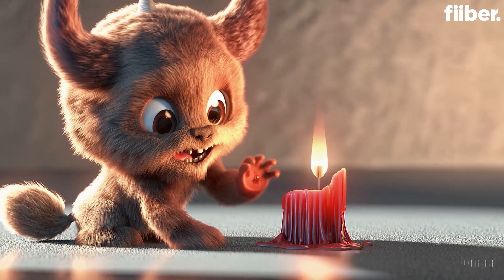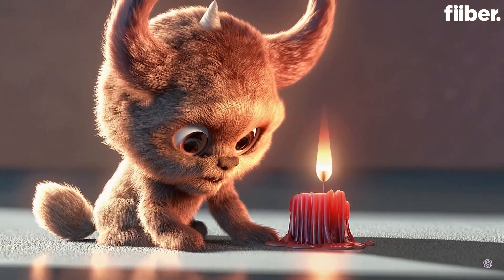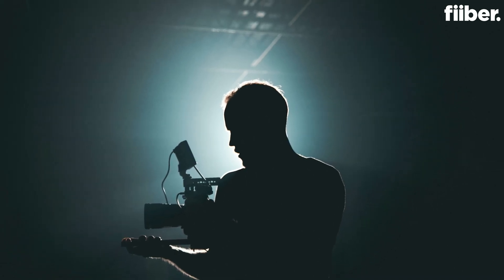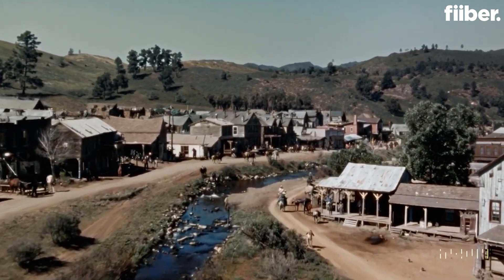Sora has been built on past research from DALL-E and GPT models. It can even create entire videos from just images, even adding some of the missing frames. At the moment, Sora is being made available to a select number of visual artists, designers, and filmmakers who are testing its capabilities to offer feedback to OpenAI on how they can make this product better. Just look at the historical footage of California during the gold rush — this example tells you that it can even create scenarios from the past if prompted correctly.